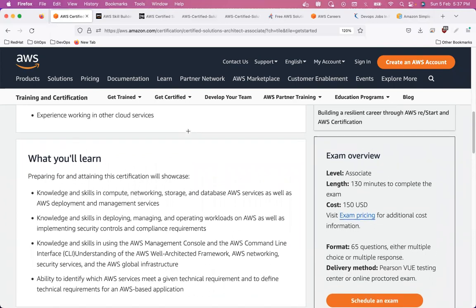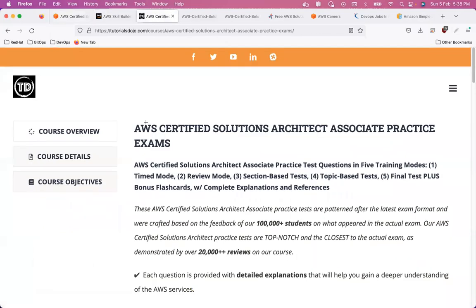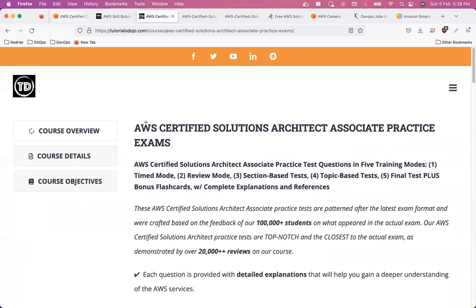Once you go through the documentation and learn about storage and networking services, you'll want to evaluate your knowledge. There are very good mock tests — practice tests — available. The first one I would suggest is by John Bonso, it's called Tutorials Dojo. I'll share the link in the description. I personally used this one before I gave the test.